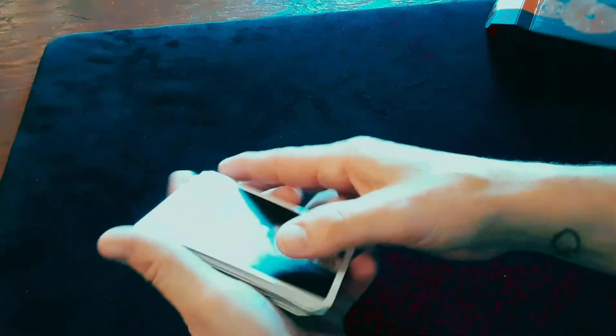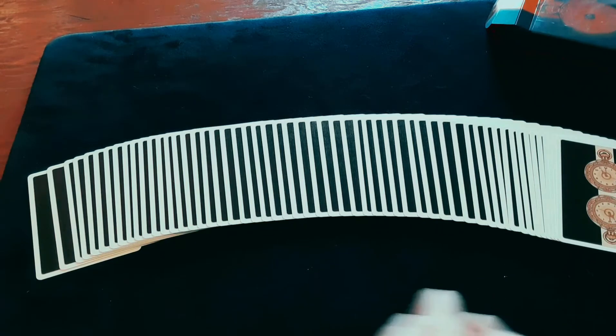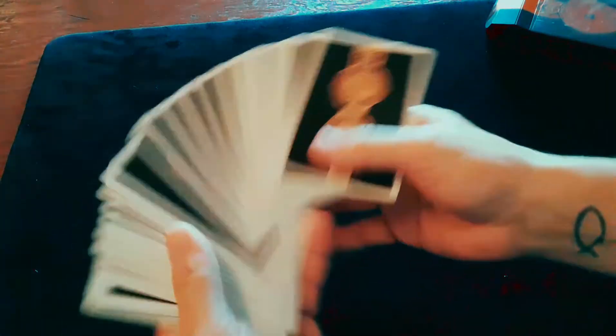All in all, these cards are velvet soft — just like butter — and that's what we would expect from USPCC, nothing but the best. So there you have the 11th Hour playing cards.